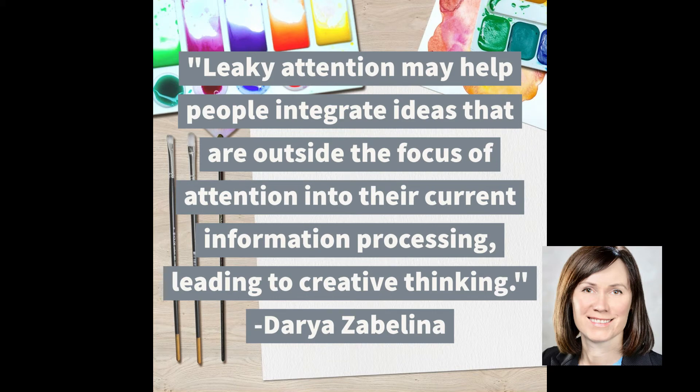We think in our fast-paced career-driven, goal-driven environment that being able to block out so-called irrelevant stimuli is always a good thing, and if you can't do that then that's harmful. But that's not always the case — it's a lot more complicated than that. I'd like to share a quote from researcher Daria Zabelina, who explored sensory gating from a different perspective. She said: 'Leaky attention may help people integrate ideas that are outside the focus of attention into their current information processing, leading to creative thinking.'